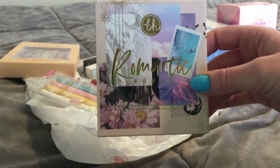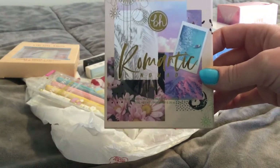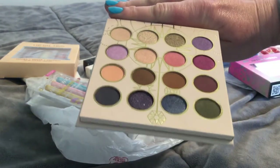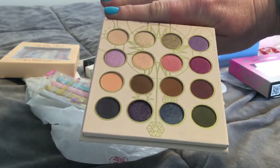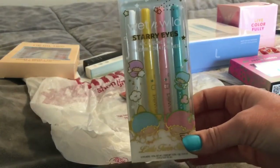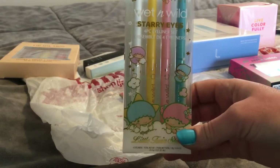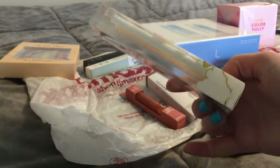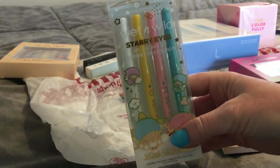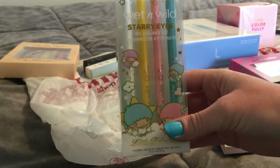So the first item is this BH Cosmetics Romantic Nomad palette which I've never seen before — I do not remember this being released. It is $5.99. Here's the color story. I don't remember when this came out, but it is really pretty and I think other people are finding the same one. I found everything else in this line except these liners — I found all the palettes and everything else but I have not found the liners yet, so I was really really excited. These were $3.99 and I'm very excited to have them because they're seriously adorable and they're just great spring colors.